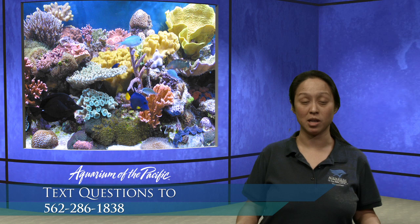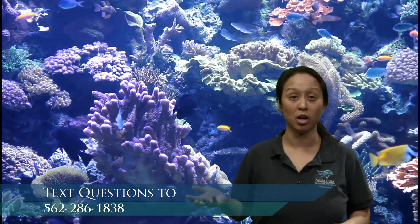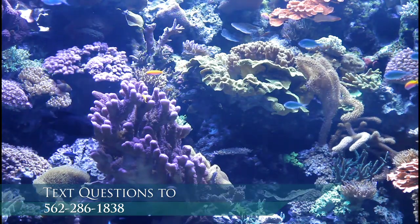Coral reefs are really amazing because they happen to be located in places where the water is really, really warm. This right here happens to be a loop of a beautiful video of our live coral exhibit. Take a look and see what you notice because this is the habitat we're going to be looking at today. The thing that I love about corals is that it's a living landscape - everything you see here, even the things with the bumps and the little spines and the little plates, all of those things are alive. Those are all corals.